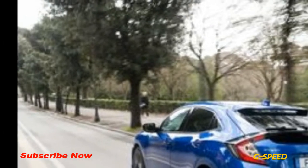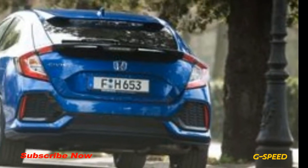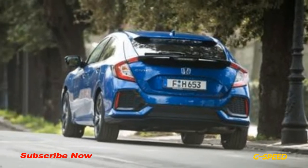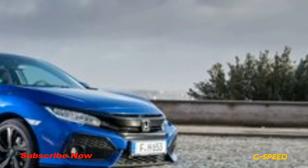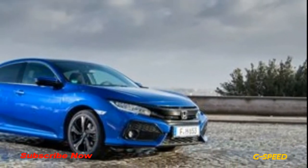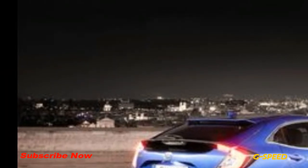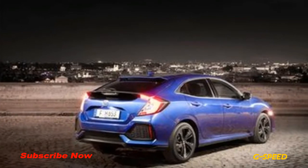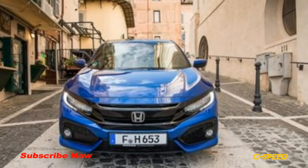But the Civic easily kept up with Italian traffic on our drive route near Rome, with a free-flowing stretch of the Autostrada freeway confirming that it will sit happily at an indicated 90 mph without breaking a sweat. We didn't drive far enough to run our own fuel economy numbers, but after 60 miles the test car's trip computer reported 45 mpg. Given our rapid progress, that probably represents a worst-case scenario.